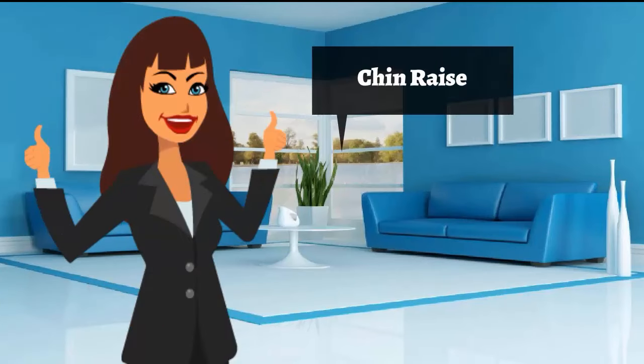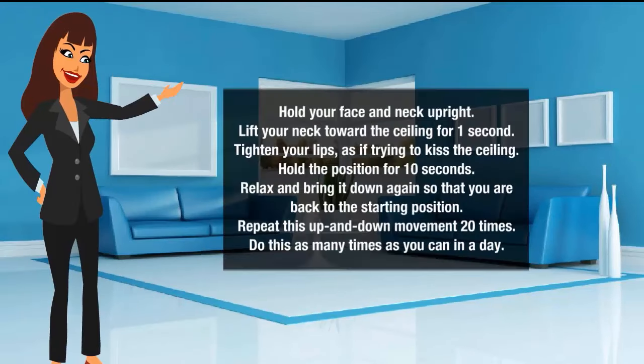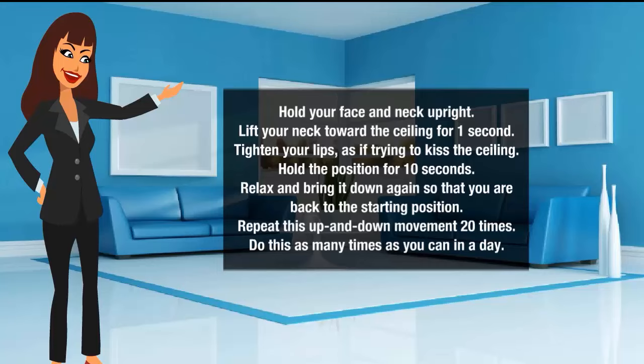For the chin raise, hold your face and neck upright and lift your neck toward the ceiling for one second. Tighten your lips as if trying to kiss the ceiling, and hold the position for 10 seconds. Relax and bring it back down to the starting position. Repeat this up and down movement 20 times, as many times as you can in a day.